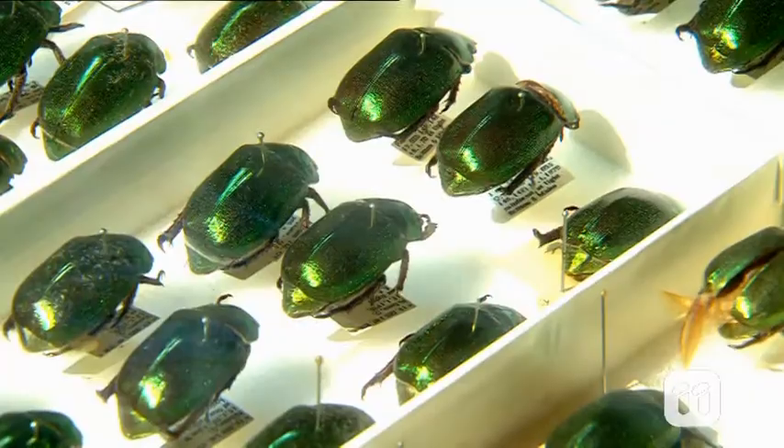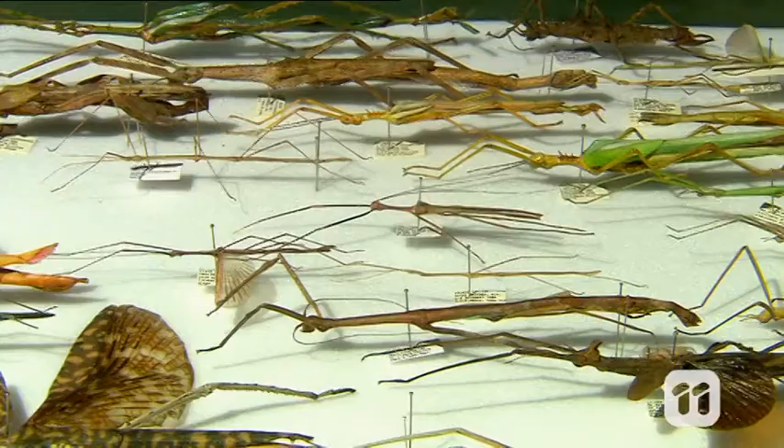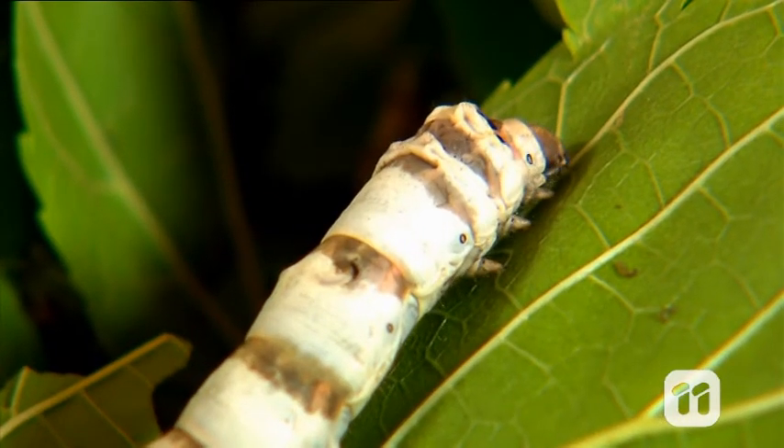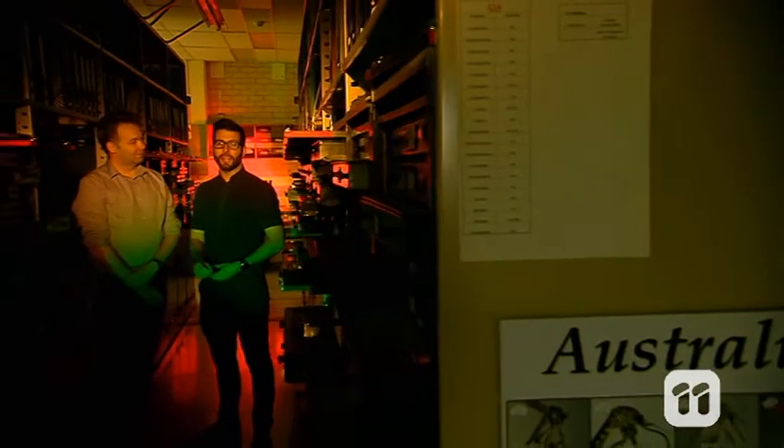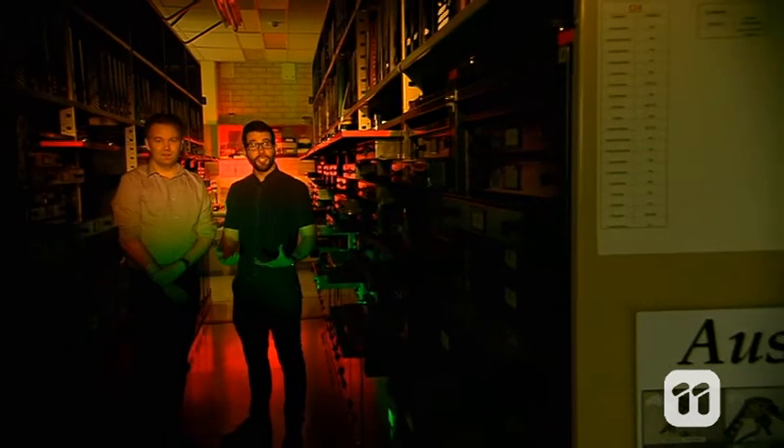Our world is filled with amazing insects, but some are so small and fragile that studying them up close can be almost impossible. But what if we could study these tiny and delicate creatures in the digital world?